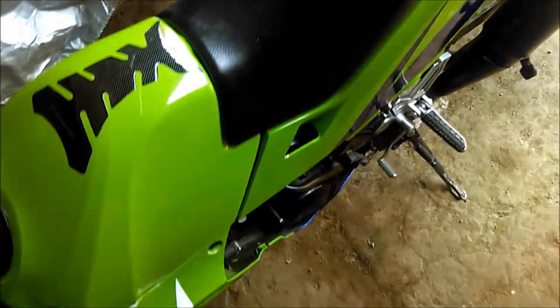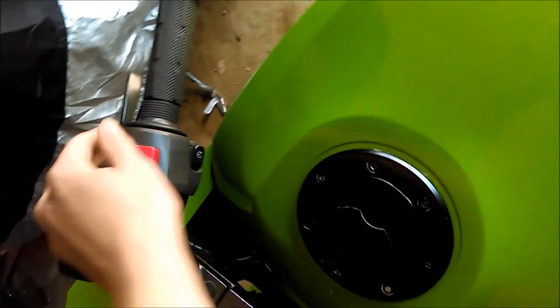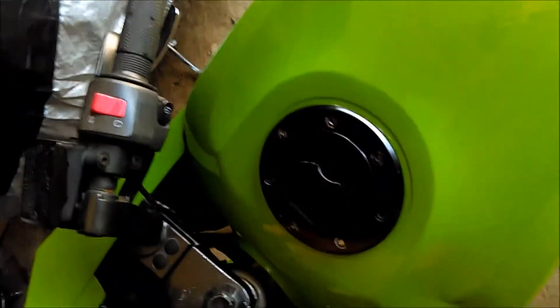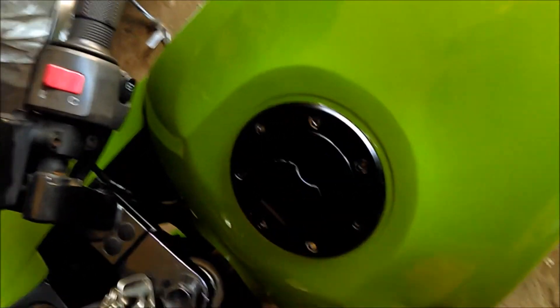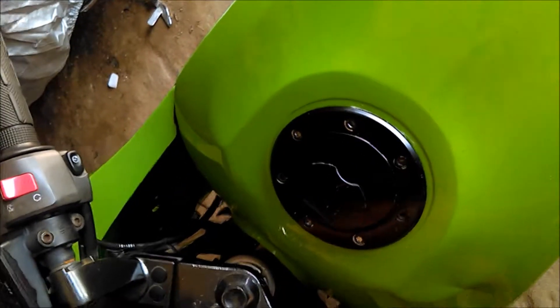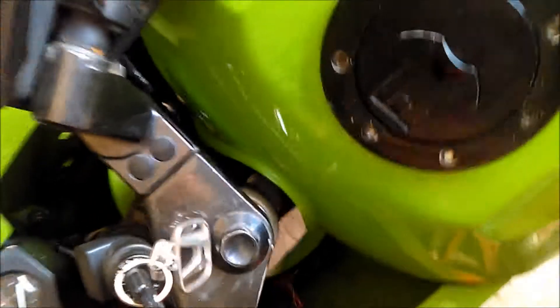So yeah, it's a bit cold — cold-blooded. It's also air-cooled.